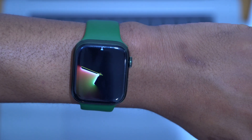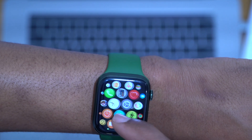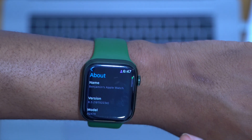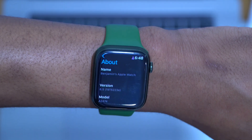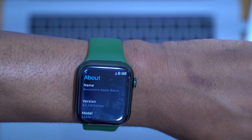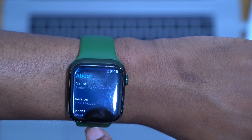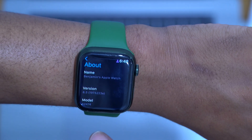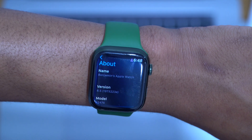I've already updated my device to watchOS 8.5 beta 2. If we go into Settings, then General, then About, you can see the version is 8.5 and the build number has been incremented by three since the last update. The previous build ended with an H, and now the build number is 19T5223E — so we now have an E at the end, which is about three steps in the positive direction.